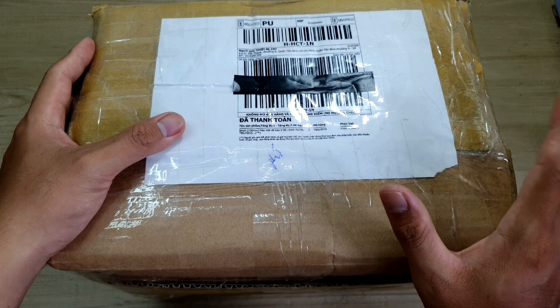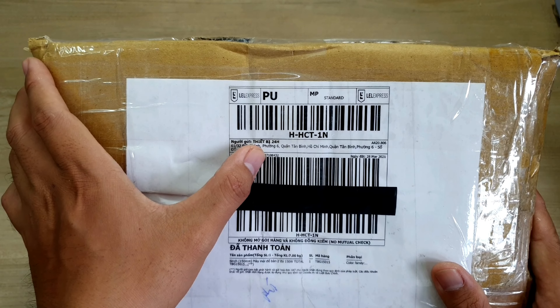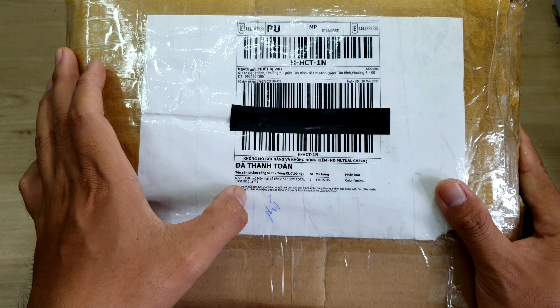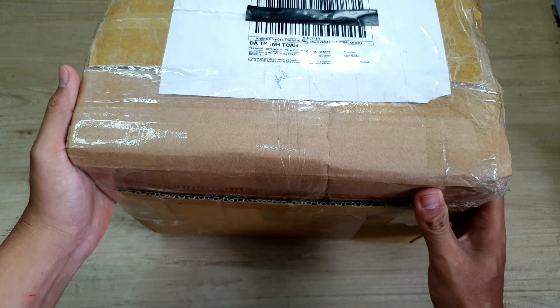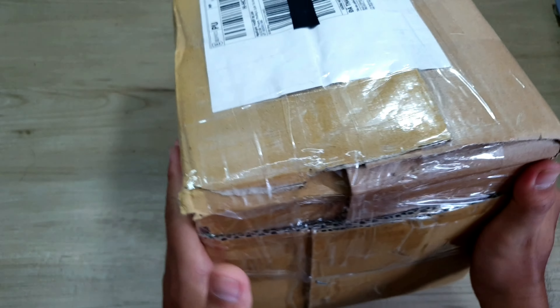Trước khi anh em khui hàng, mình sẽ kiểm tra thông tin đơn hàng của mình. Coi nó chính xác không nha. Ở đây sẽ là thông tin người nhận, tiếp nhận 24 giờ, số điện thoại và địa chỉ rõ ràng. Và ở bên dưới đây sẽ là tên sản phẩm: 6 inch 150mm, máy mài 2 đá Toto. Tiếp theo anh em sẽ kiểm tra xung quanh cục hàng của mình, coi nó có bị móp méo hay hư hỏng gì không.